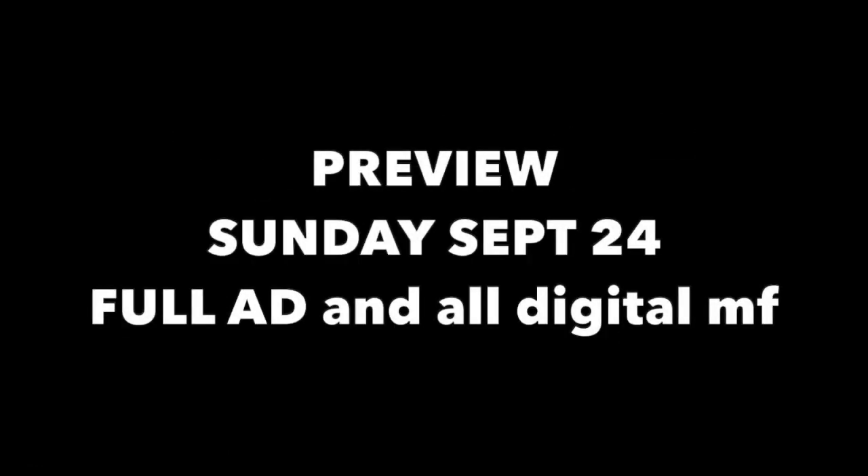Please treat this video as a preview. The full ad with all the details and all of the digital coupons will be published on the Walgreens app or desktop computer on Sunday, September the 24th. So for some of this, we don't have all of the information as of yet, but we're pretty close to looking at some deals.